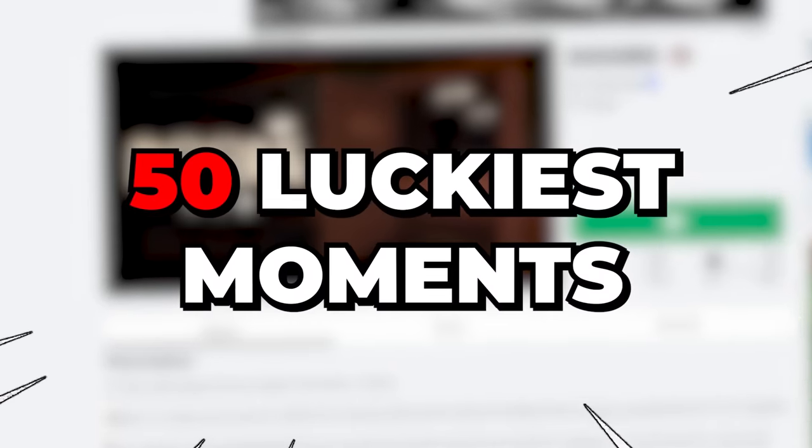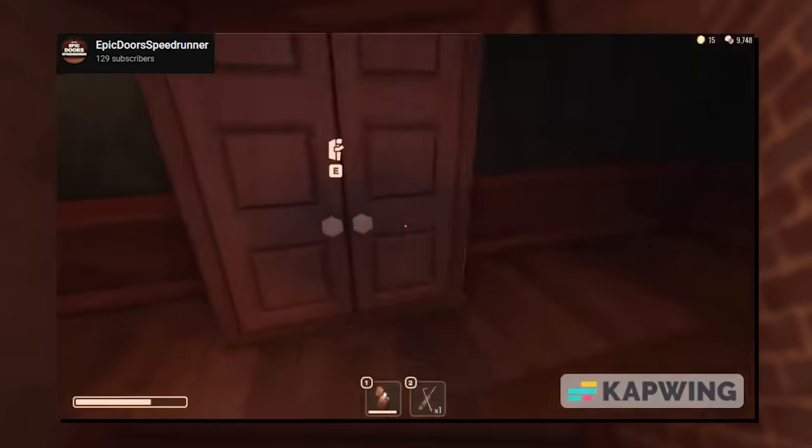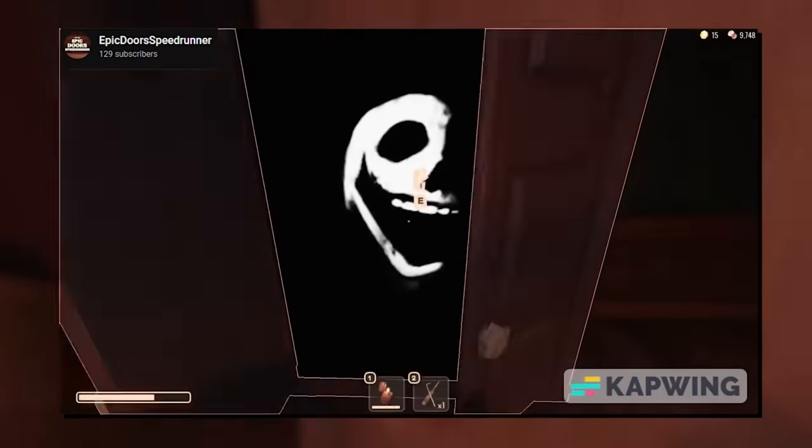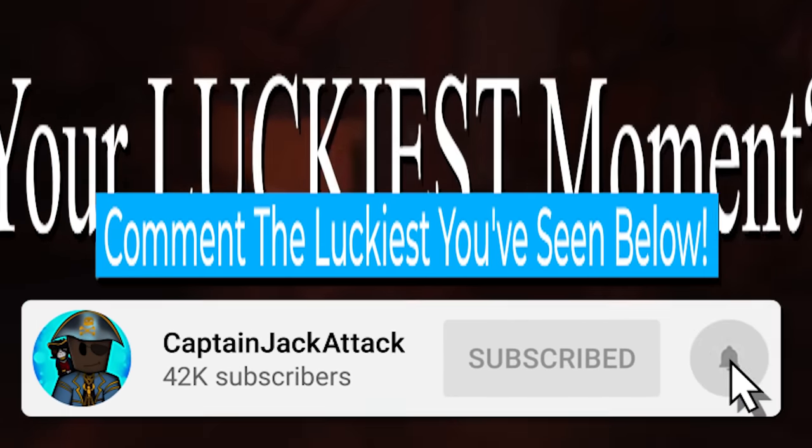These are the top 50 luckiest moments in Roblox Doors, from last-second saves to even seeing four Jacks in a row. You better like and subscribe if you want to get some of this luck. Comment below your luckiest moments and let's get going.